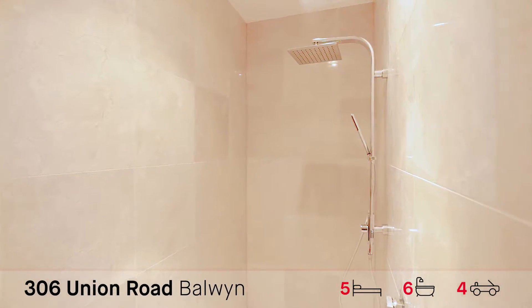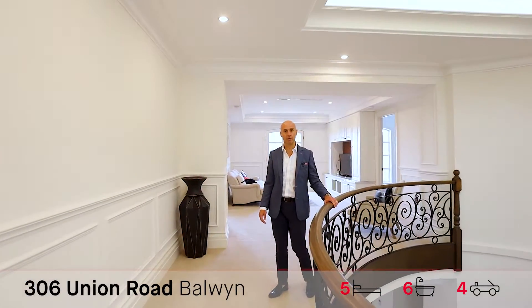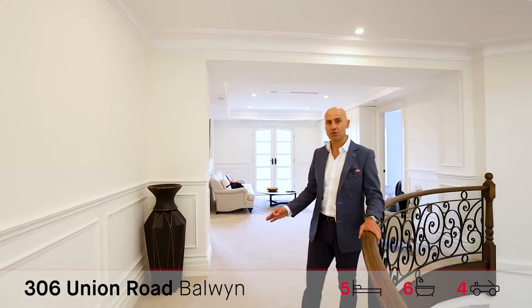We've got a further four bedrooms upstairs, all with separate en suites, and of course your private retreat for the kids or just for you to sit around.